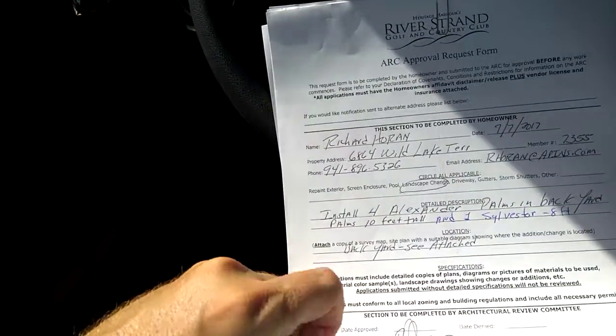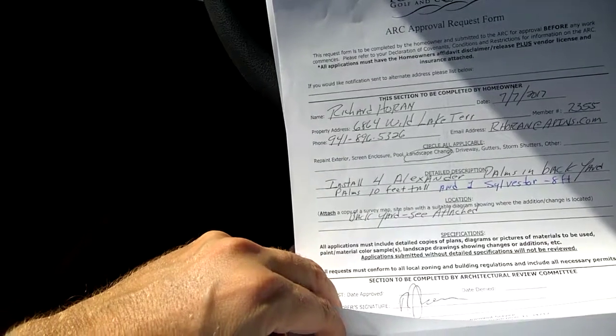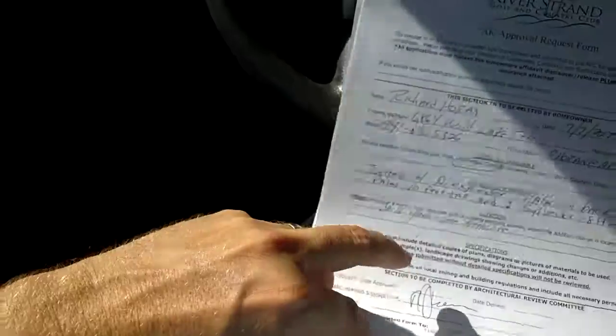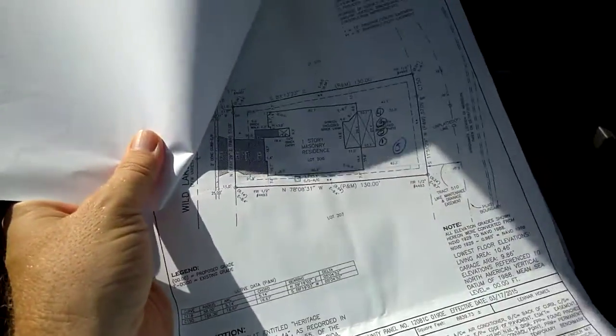It looks like he's putting more palms in the backyard. He's got four Alexanders and one Sylvester. Let's see, they're supposed to go across the back of this green area here.